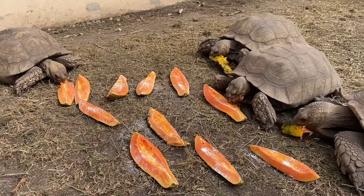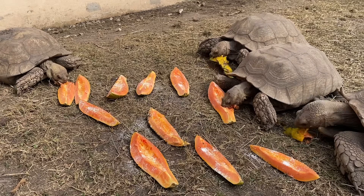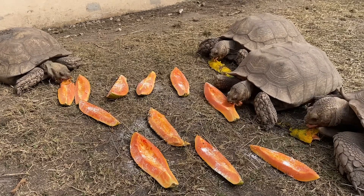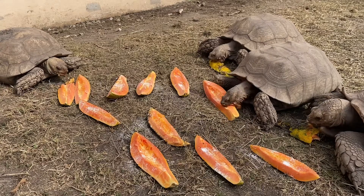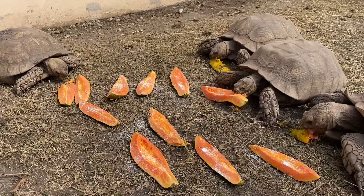When we do feed fruit, we must do this in variety and in severe moderation, because Sulcata tortoises and most grassland species cannot handle high sugary content. The reason being is their digestive tract isn't really made for that — it's more made for high fibrous things like the hays that we like to provide for them.